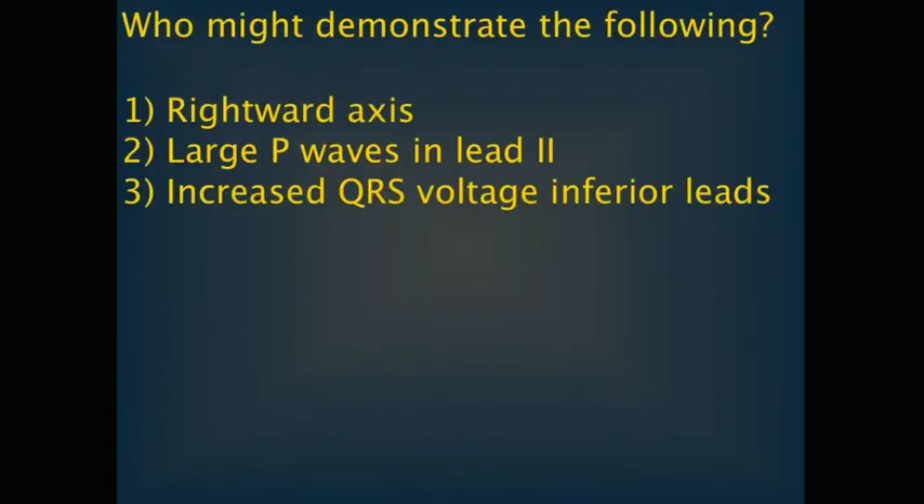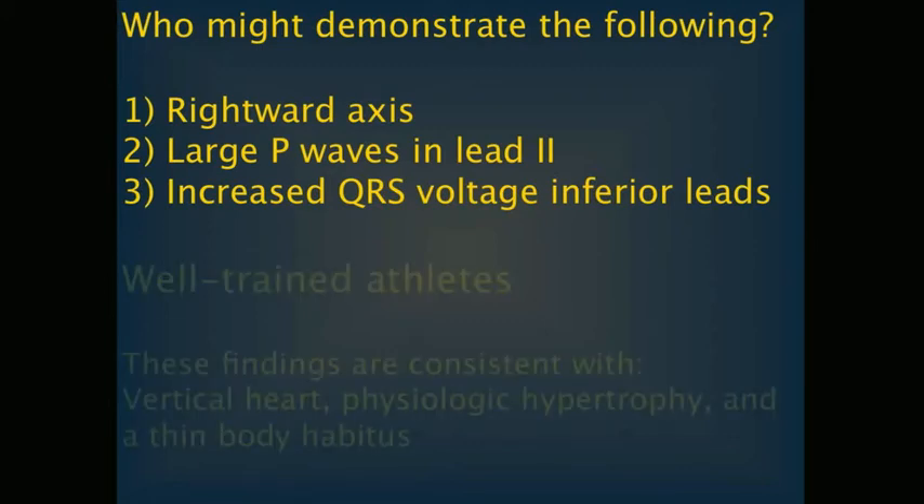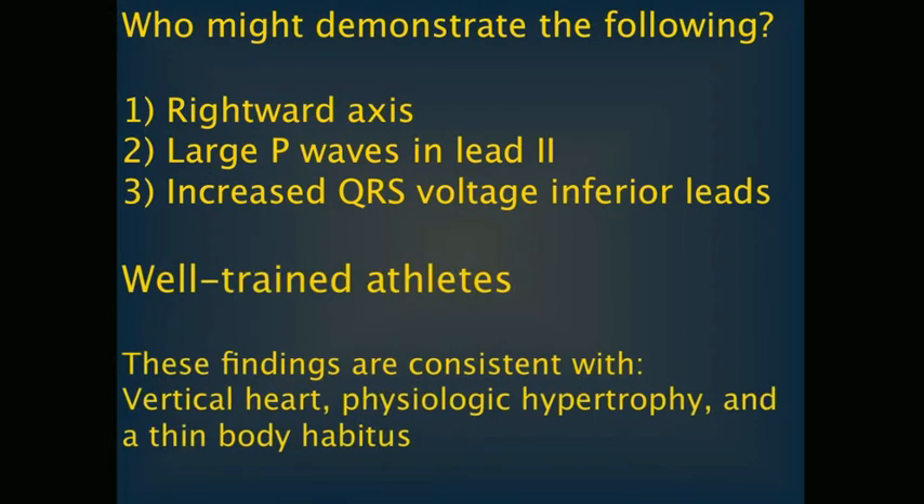Rightward axis, large P waves in lead 2, and increased QRS voltage in the inferior leads can be found in well-trained athletes. These findings are consistent with a vertical heart, physiologic hypertrophy, and a thin body habitus. In these hearts, the rightward shift tends to be rather subtle, with an axis less than 120 degrees.